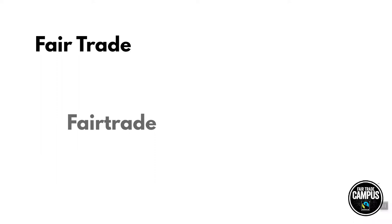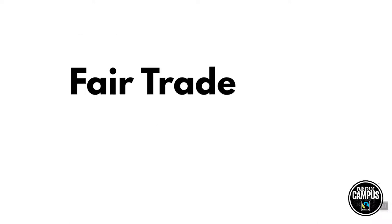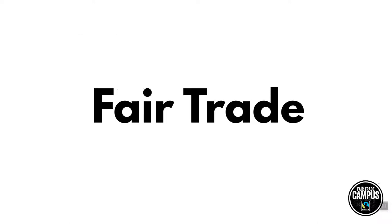Let's start with some definitions. You've probably seen the term Fairtrade written in several ways: "fair trade" as two words, "fairtrade" as one word, and most likely also "fair-trade" with a dash or "fairly traded." The term fair trade is a general term referring to the system that offers better trading conditions to marginalised producers and workers, especially in developing countries.